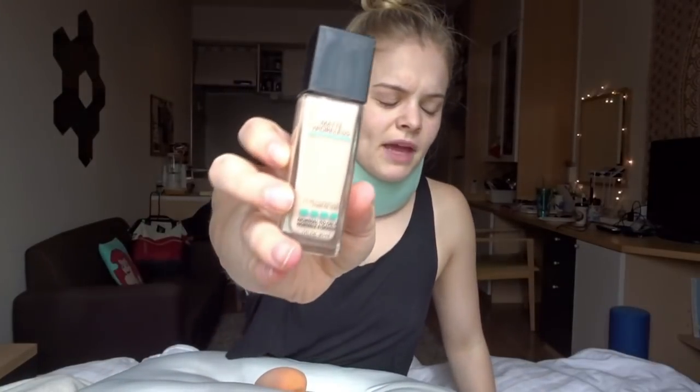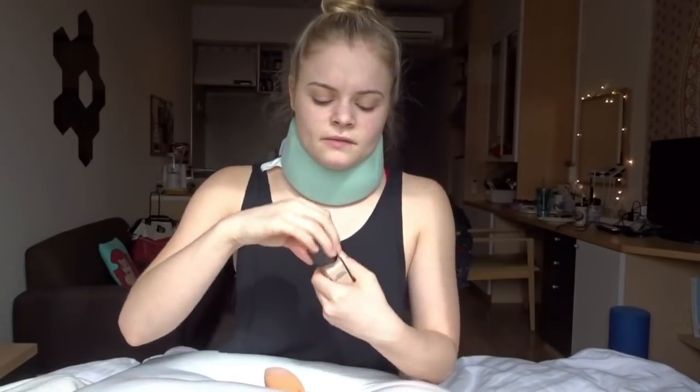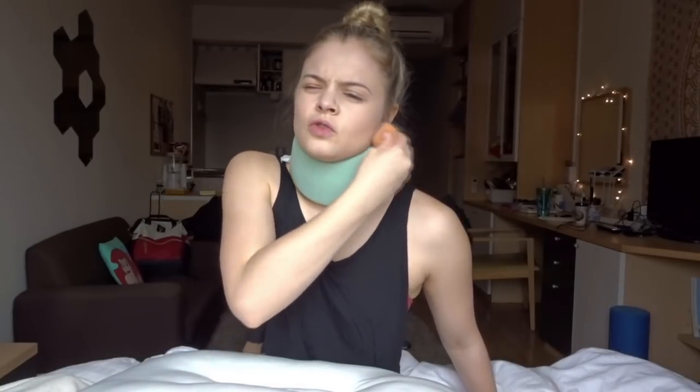I'm gonna take this Maybelline Matte and Poreless in shade 112 and dot this all over my face and blend it in with my Real Techniques sponge. I'm in a lot of pain right now — I may seem okay but I'm really not okay. I'm really struggling right now. I'm gonna pack this really into the skin — we really want to distract everyone from the neck brace, so the flawless skin will help. You really want to try to get under the chin right here because even though you're in a neck brace, you don't want that ugly line.